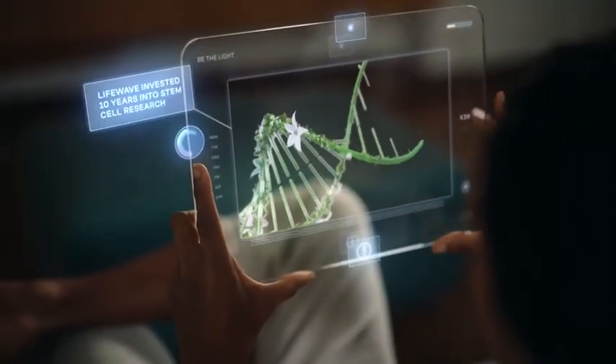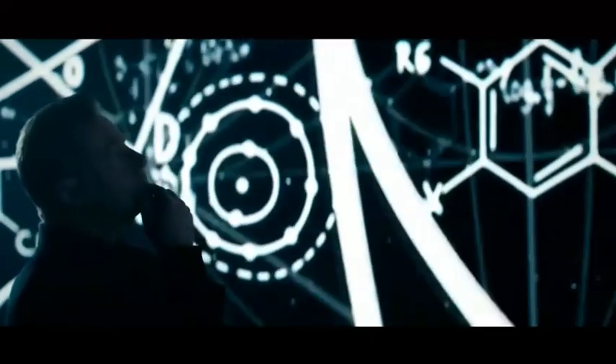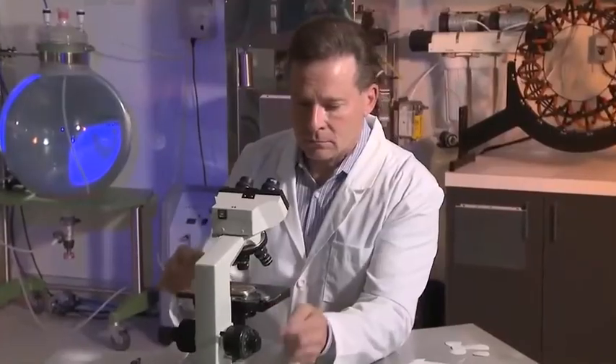Backed by clinical research, multiple patents, and over 10 years of stem cell research, LifeWave's founder David Schmidt achieved something remarkable in the field of wellness and regenerative science that others, despite years of research and billions in funding, could not.